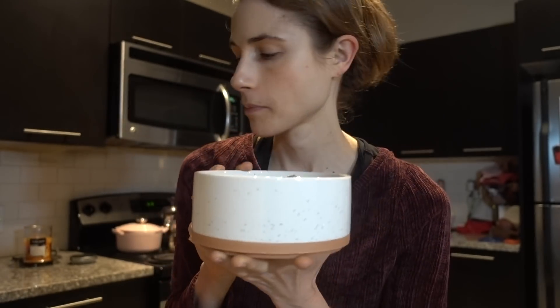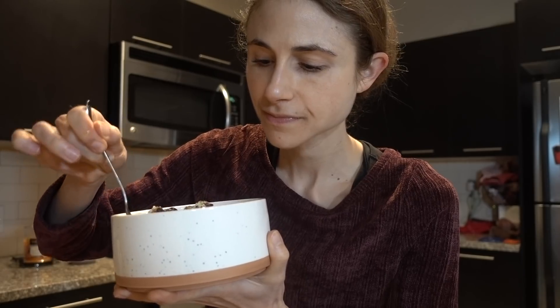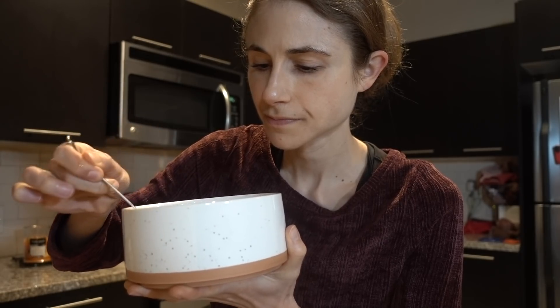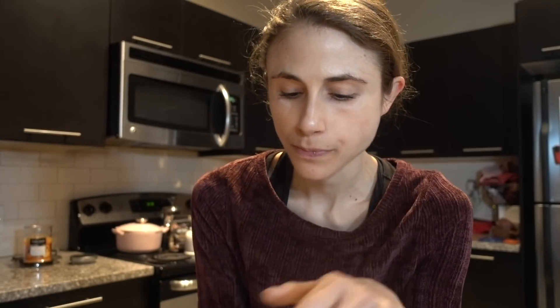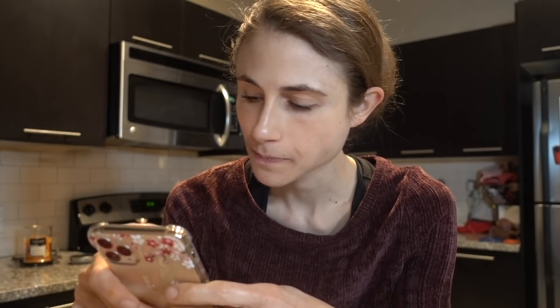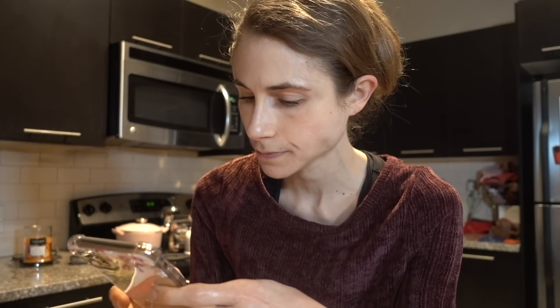These bowls I got at the same time as my nonstick cook pan — I showed the cook pan in my last 'what I eat in a day' video. I have four of them and they stack together nicely. Leftovers dumped together for breakfast is a really nice medley — it's easy to throw together, makes sure you use what you have in your fridge, doesn't take much time, and ends up being a really balanced meal. This is going to sustain me until lunchtime.